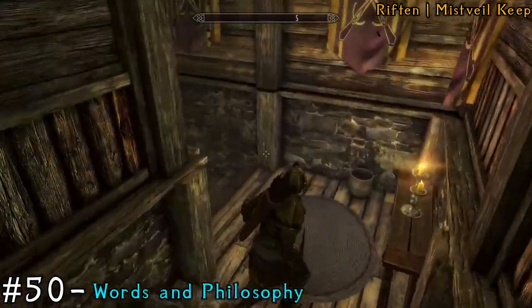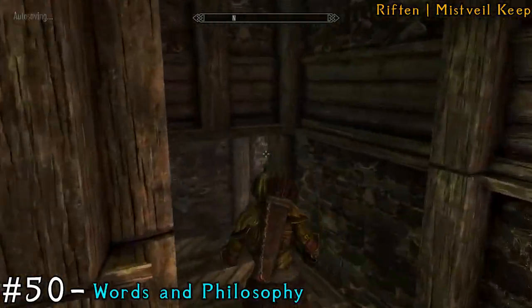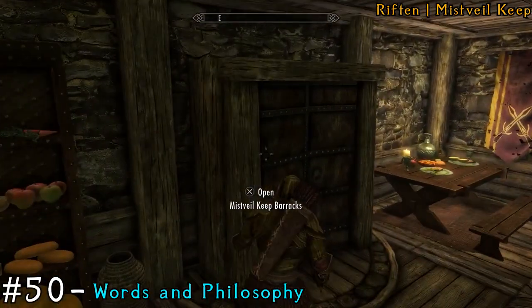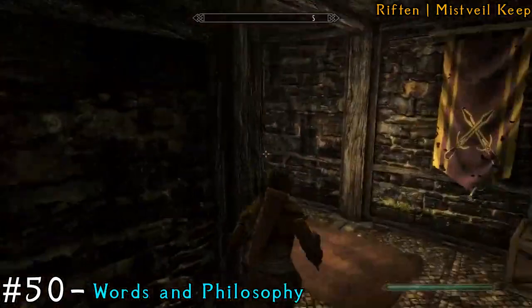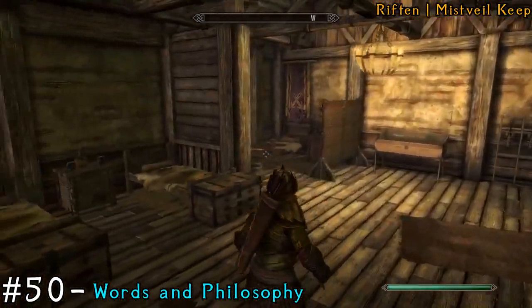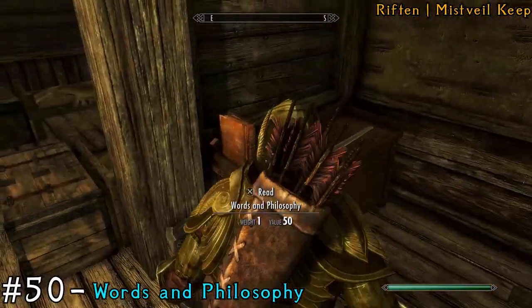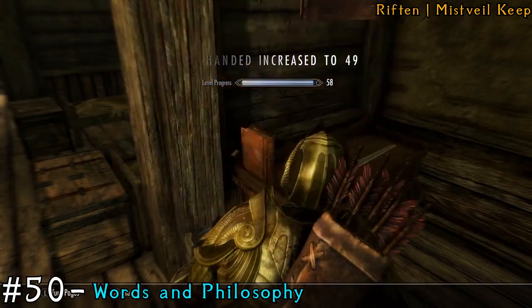You then want to make your way back down the way you came and exit the chamber to go back to the keep. This time at the bottom of the steps, go right and head to the barracks. Once you're in the barracks, go up the stairs to your right, all the way up, and make a left at the top floor. The book will be on this desk in the corner. That's going to be your 50th book, guys — so that is the Reader trophy done and dusted.